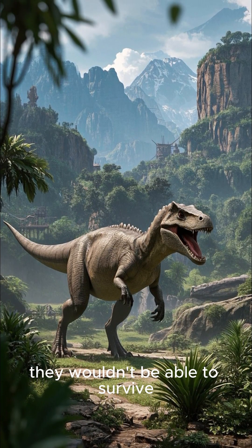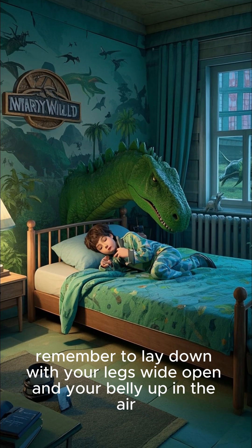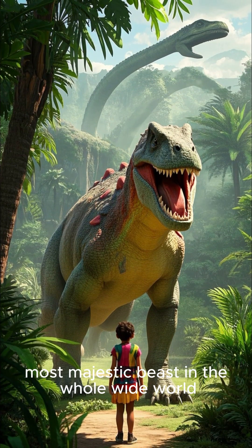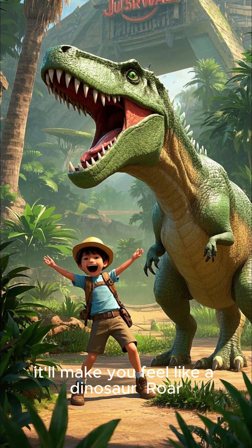So the next time you're exhausted and ready to hit the hay, remember to lay down with your legs wide open and your belly up in the air. You never know — it might help you become the strongest, most majestic beast in the whole wide world. Or at the very least, it'll make you feel like a dinosaur. Roar!